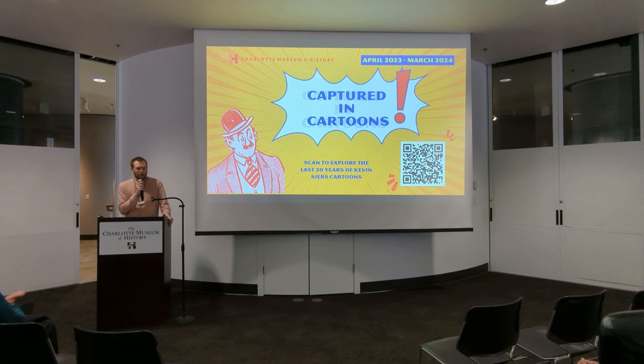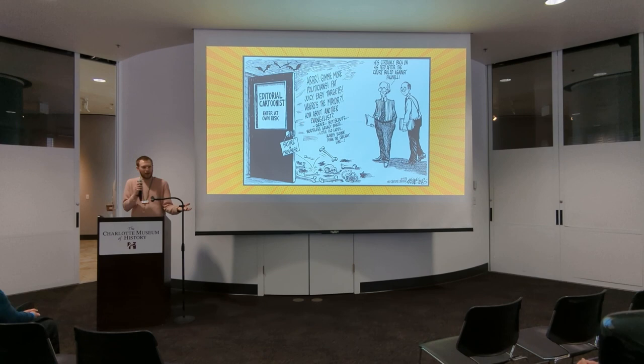I'll let the person speaking after me introduce Kevin. As we all know, he's a Pulitzer Prize winner. What I think is special about it is the Pulitzer was won in 2014 for cartoons that were drawn in 2013. So if you have a chance to peruse through the Pulitzer winners, we're in the 10th anniversary of all of those cartoons. It's pretty special.